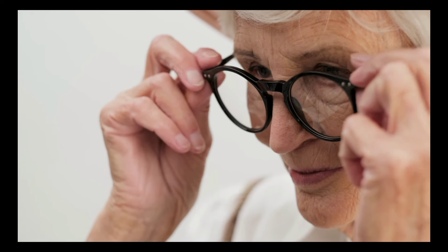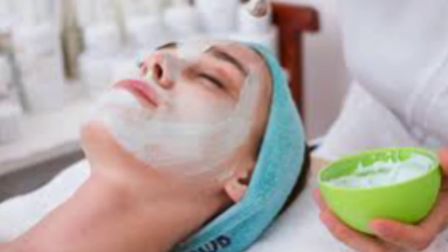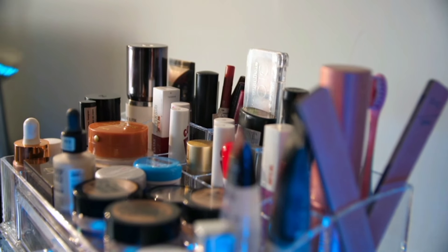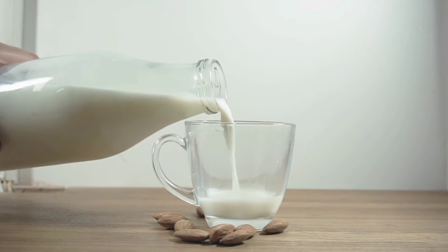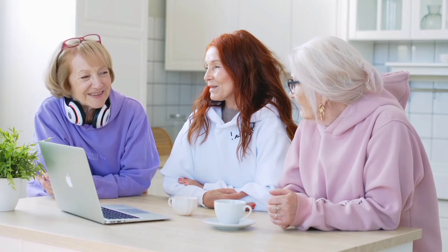As we age, maintaining a glowing and youthful complexion can become increasingly challenging. Women over 45 often face specific skin concerns such as dryness, dullness, and the appearance of fine lines and wrinkles. While the beauty market offers numerous products promising miraculous results, one of the most effective and natural solutions is often found right in your kitchen — milk. Rich in lactic acid, proteins, and essential vitamins, milk can play a crucial role in your skincare routine.